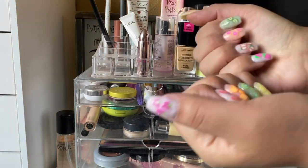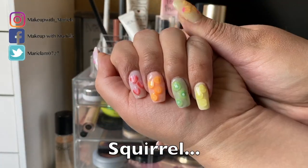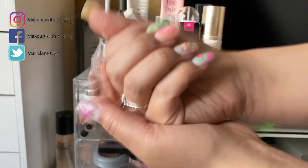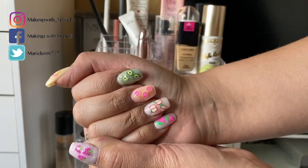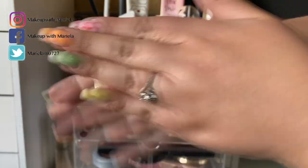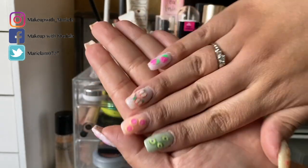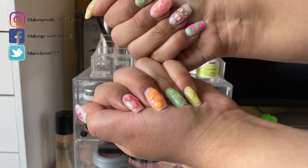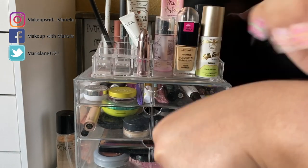Hey everyone, welcome back to my channel! Check out my nails — this is the first hand I did, and I picked out all the fruits that I liked. Then I decided to do this hand, so I started using other designs. This one doesn't look all that great, but look at this one! I decided to do fruits on all of my fingers, so I'm getting so good — pat on the back. This is my back.